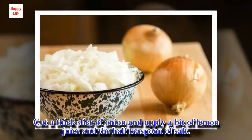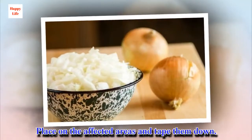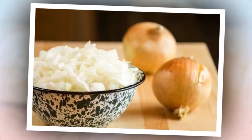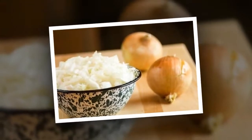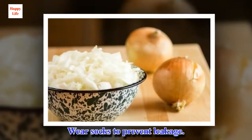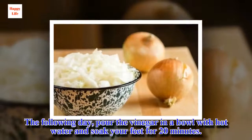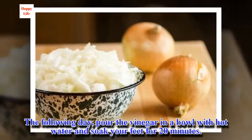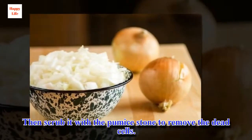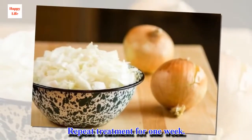Cut a thick slice of onion and apply a bit of lemon juice and the half teaspoon of salt. Place on the affected areas and tape them down. Let set overnight. Wear socks to prevent leakage. The following day, pour the vinegar in a bowl with hot water and soak your feet for 20 minutes. Then scrub with a pumice stone to remove the dead cells. Repeat treatment for one week.